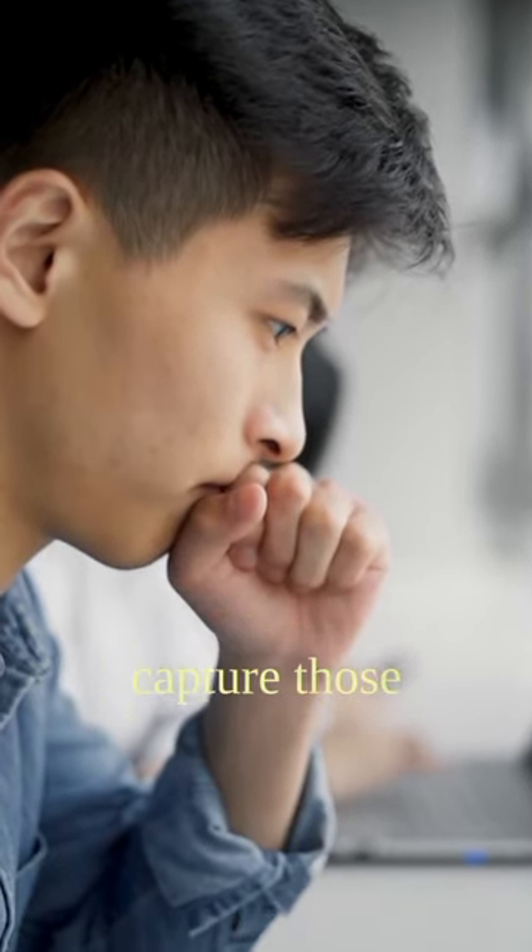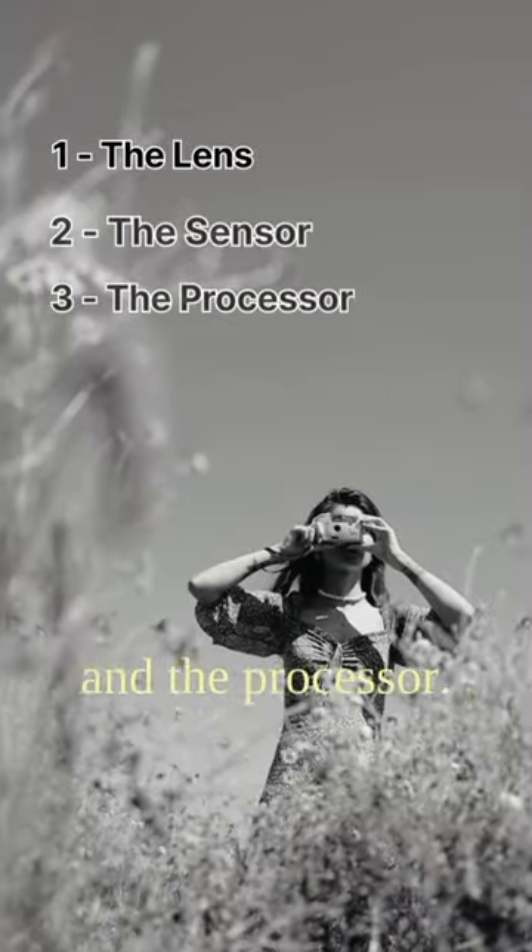Have you ever wondered how cameras capture those beautiful moments? Let's find out in 60 seconds. A camera has 3 main parts: the lens, the sensor, and the processor.